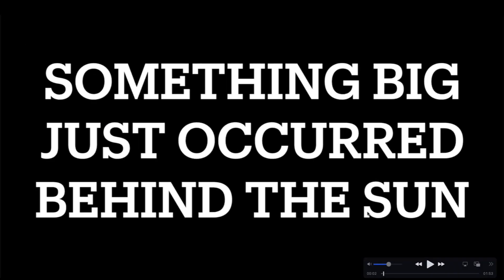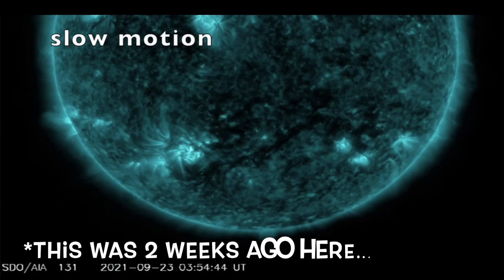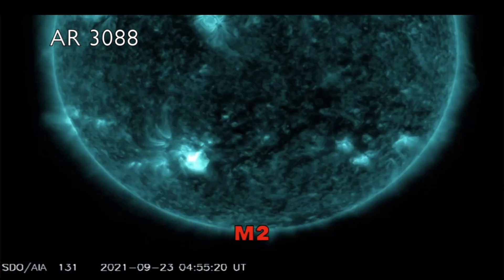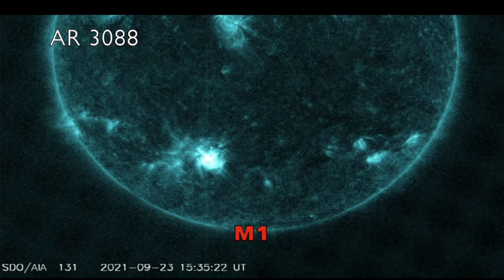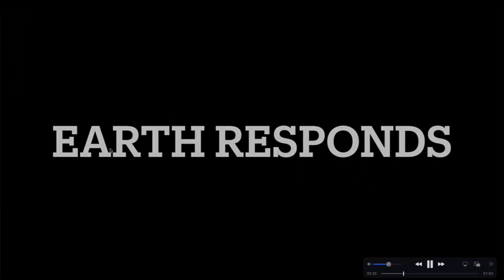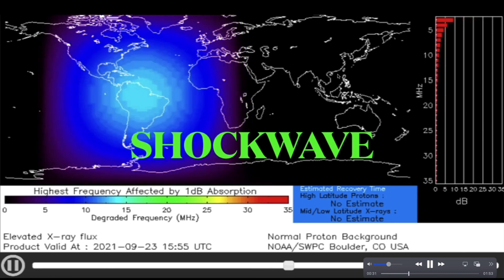The sunspot we're talking about is coming from active region AR 3088. About 10 days ago, when this region was facing the earth, you can see the solar activity we were discussing — multiple M-class solar flares that were earth-directed. I think there were over 12, including two right in a row, and then many more as this active region rotated across the earth-facing side of the sun.